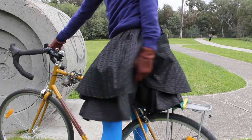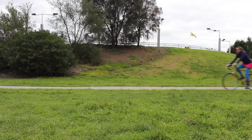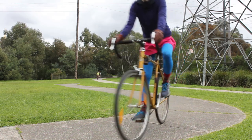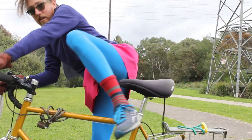I thought I'd also try a shorter skirt and see how that was. It gave me a lot more room to move. Cycling around was easy. However, I think it revealed a bit too much, and it was awkward getting off the bike.